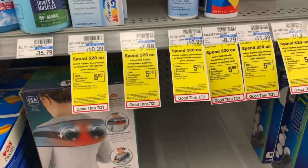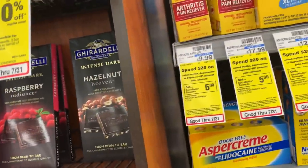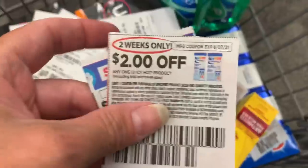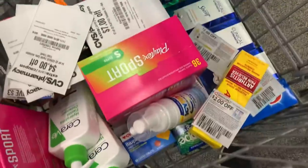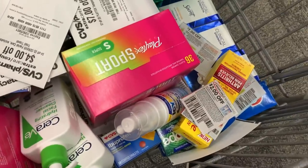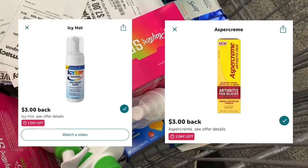We've got Icy Hot and Aspa cream on promotion for spend $20, earn back a $5 extra buck. I'm grabbing the Icy Hot for $10.99 and the Aspa cream for $9.99 because we have awesome Ibotta rebates on both. These two total $20.98. We just got coupons in the Sunday insert — $2 off the Icy Hot and $4 off the Aspa cream — plus I have a $3 off $15 pain rubs CRT. That brings me down to $11.98, I'll earn back a $5 extra buck, and then I'll submit to Ibotta for $3 on the Icy Hot and $3 on the Aspa cream — bringing my cost down to just 98 cents for both.